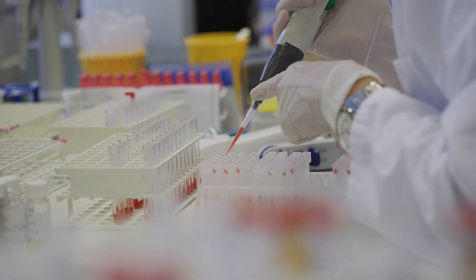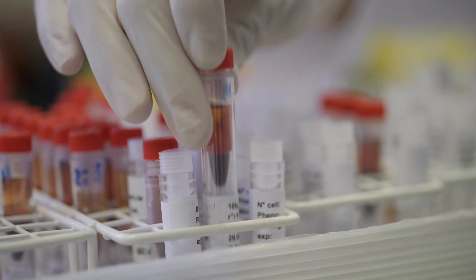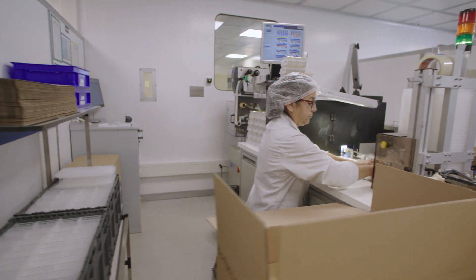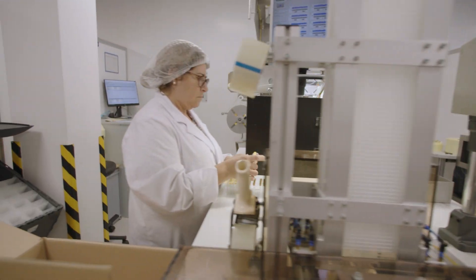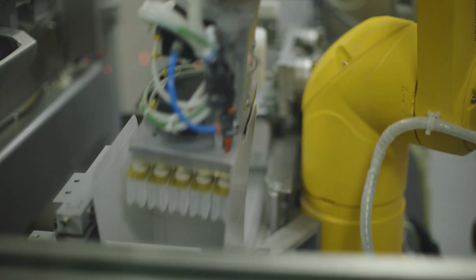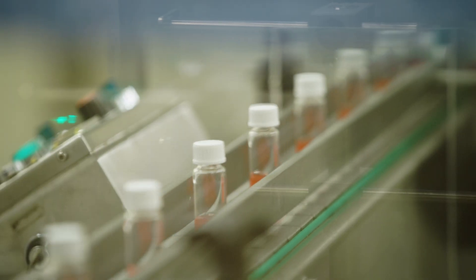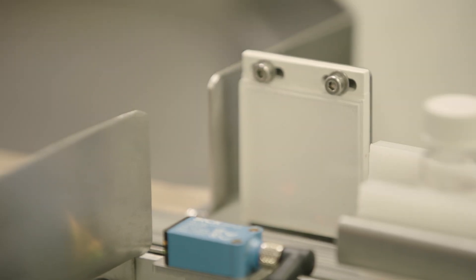We manufacture the reagents for blood testing, which are the ID cards and the red blood cells. We have two process units: one for ID cards manufacturing with bulk manufacturing, ID cards filling and packaging, and one for red blood cells with bulk manufacturing, vials or tubes filling and manual packaging.